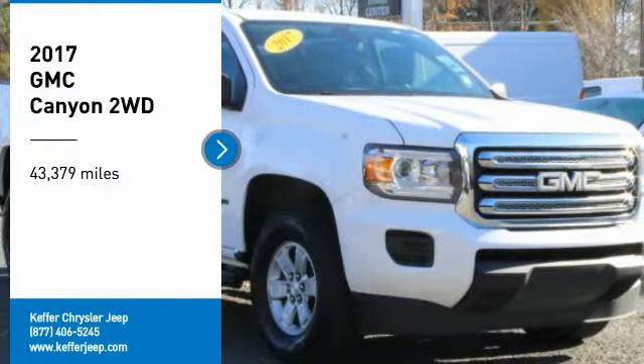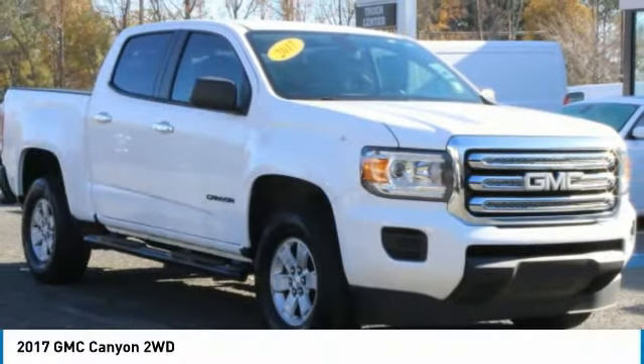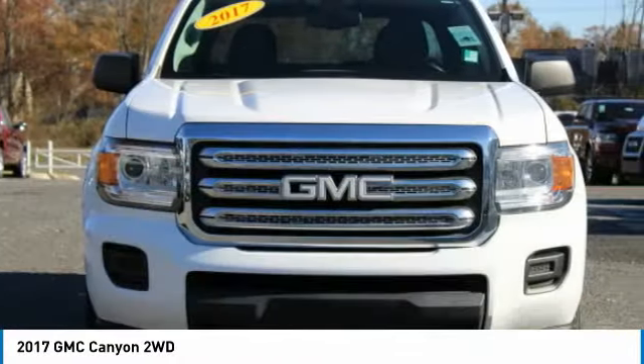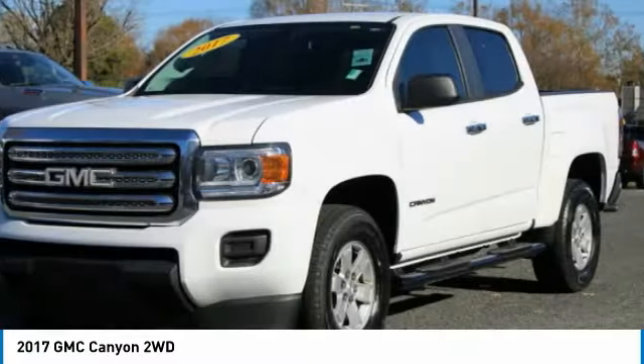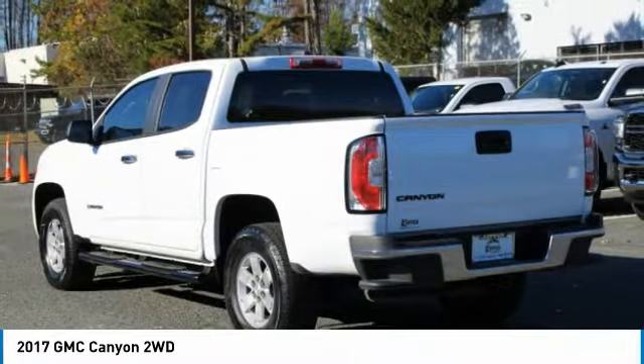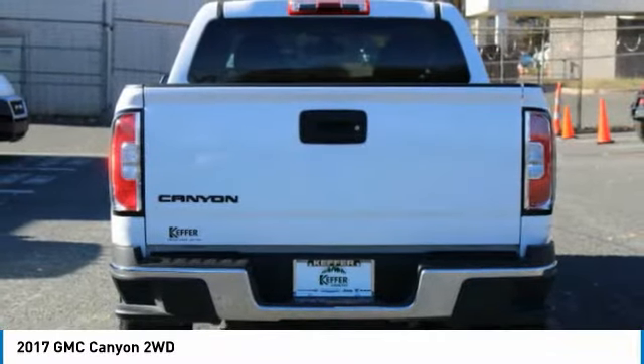Looking for the right vehicle? Check out the 2017 Canyon. With one of the most powerful standard four-cylinder engines in the class, the Canyon lets you enjoy 18 city, 25 highway EPA estimated MPG.